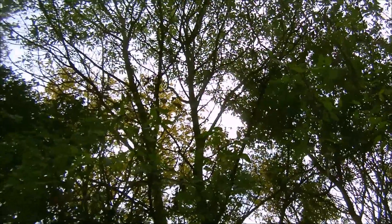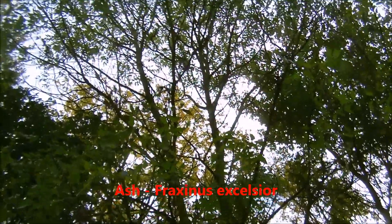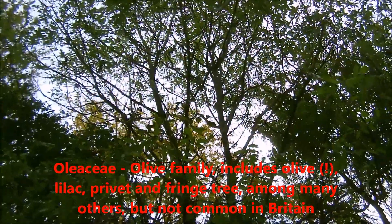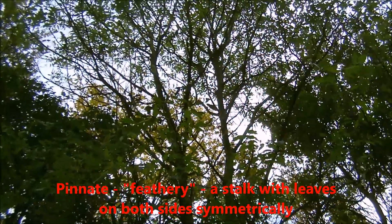This is an ash tree, Fraxinus excelsior. It's one of the few native plants in the olive family found in Britain, other examples being privet. It has pinnate leaves — some feathery leaves, as you can see.